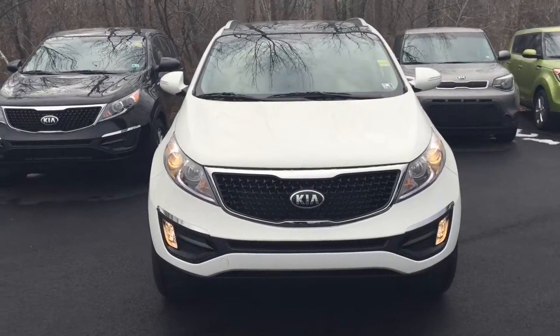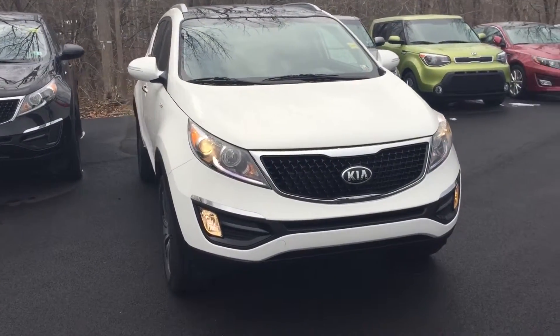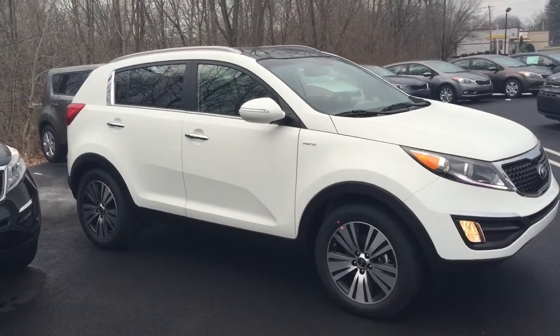Here's the 2015 Kia Sportage that you're interested in. This one is clear white with the black interior and it's an EX with the premium package. So we have some really nice features here.